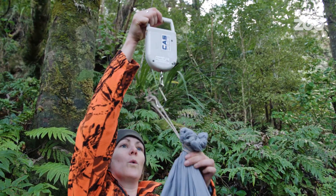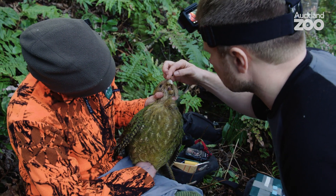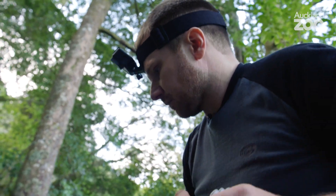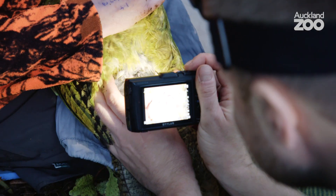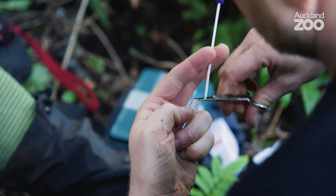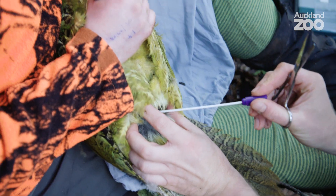Auckland Zoo Vet Department have had a long-standing relationship with kākāpō recovery. I've been lucky enough to be involved for the last four and a half years that I've been at Auckland Zoo. When I was a little boy, I always knew I wanted to be a zoo vet, and part of what I imagined that might entail was going out into the wilds and helping save endangered species. Sometimes I have to pinch myself because I get to come to places like this — it's a privilege to be here. Hopefully the input we give can contribute in some way to saving the species in the future.